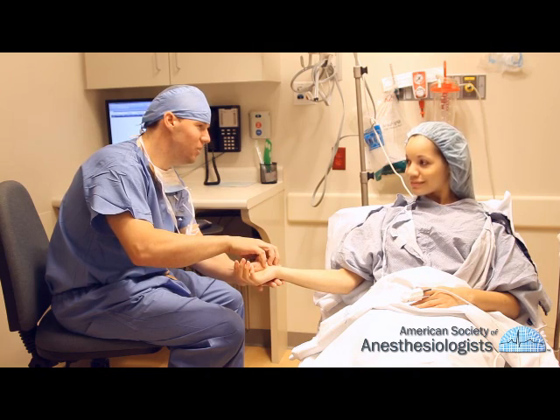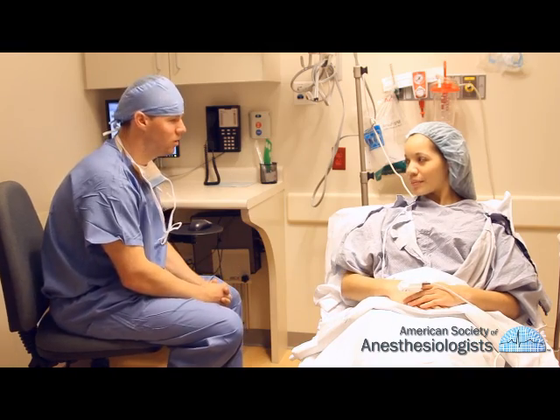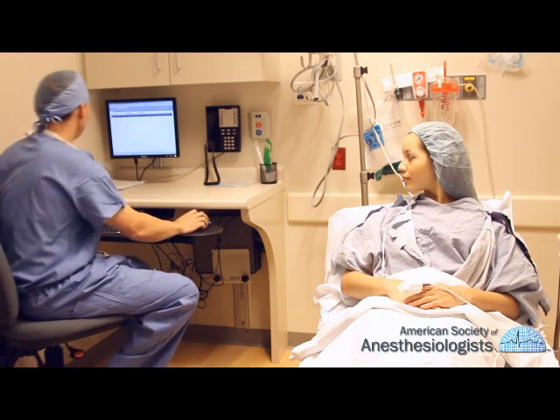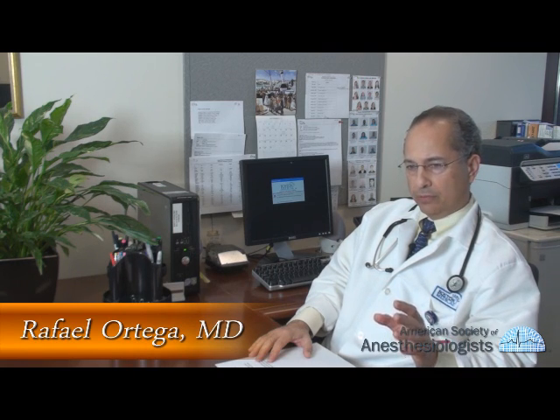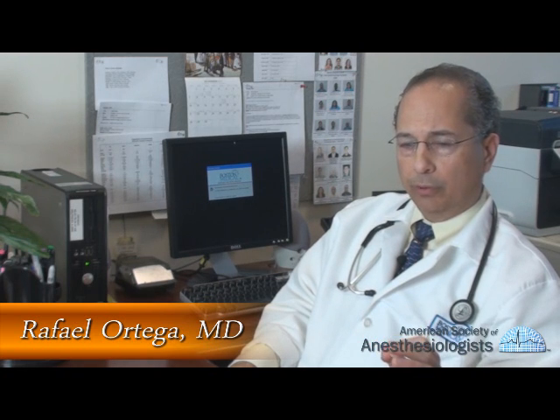Your anesthesiologist will discuss your recommended type of anesthesia, including the risks, benefits, and alternatives. A variety of factors influence your anesthesiologist's choice of anesthetic. As physicians, our priority is to keep patients safe during surgical procedures, and patients should not be embarrassed to ask any questions or express any concerns to their anesthesiologist.